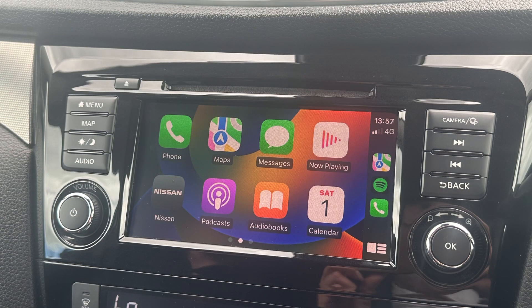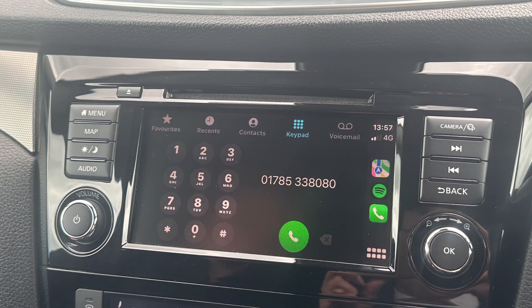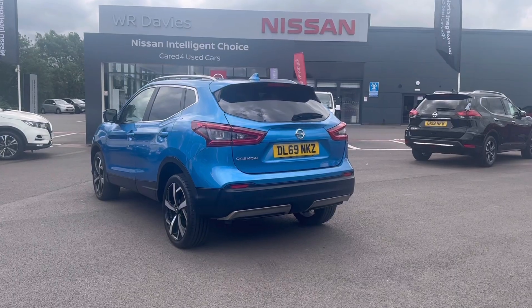And if this wasn't enough, because Nissan Trained Technicians have made every effort to ensure your approved used vehicle looks, feels and drives as good as new, we confidently offer you a 30 day, 1000 mile exchange promise.